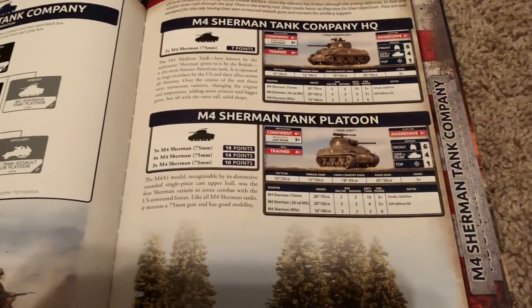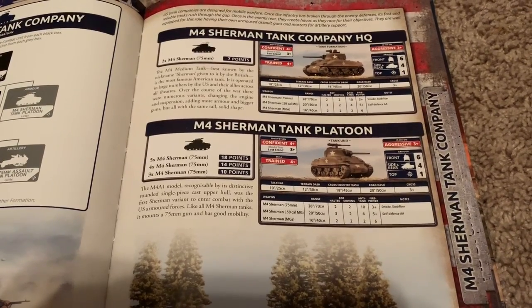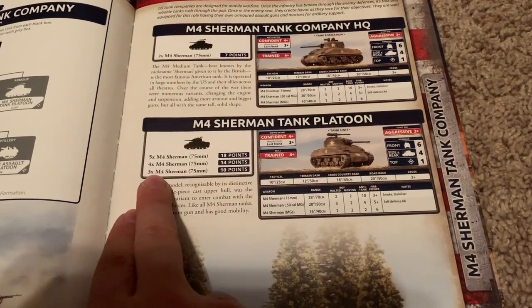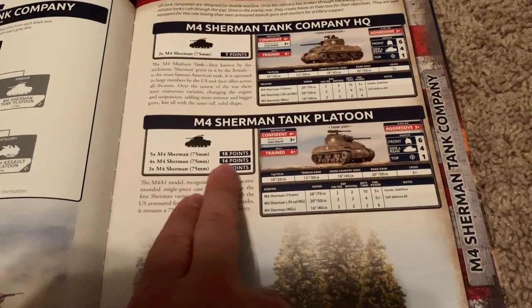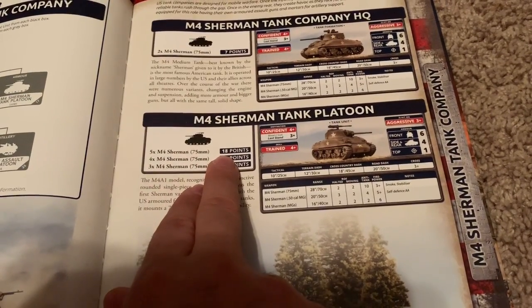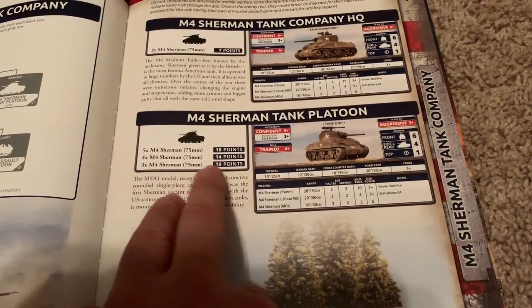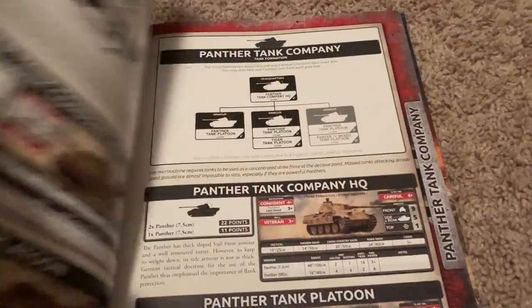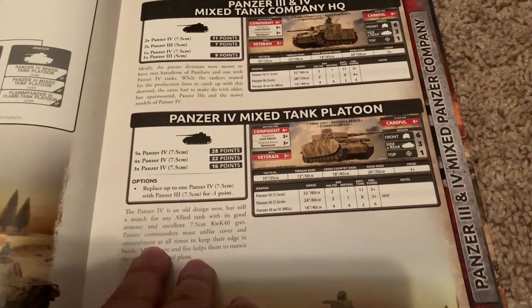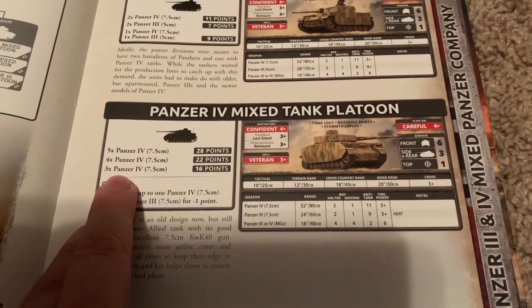A couple things about it though — the Sherman tank is an incredible value in late war. You see here 10 points for three, that's a little over three points, and when you get to four it maintains around three and three-fifths of a point per tank, which is fantastic. Compare that to the German Panzer IV — it is 16 points, over five points per tank.